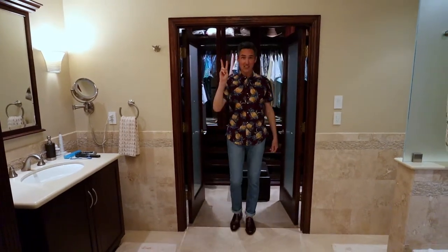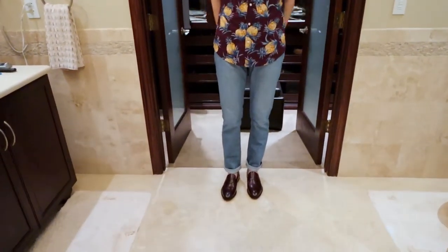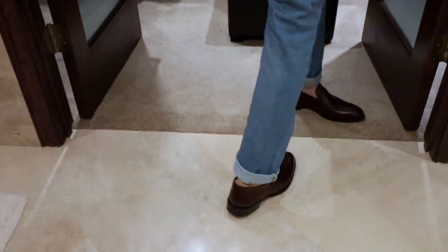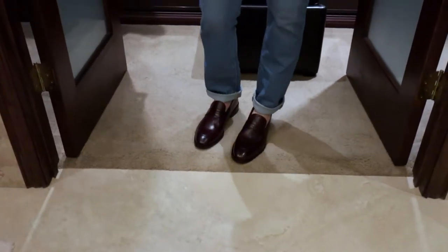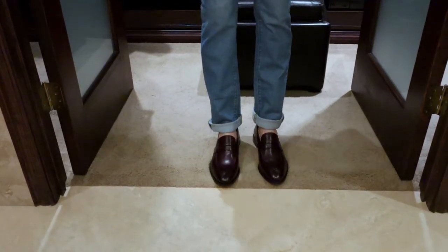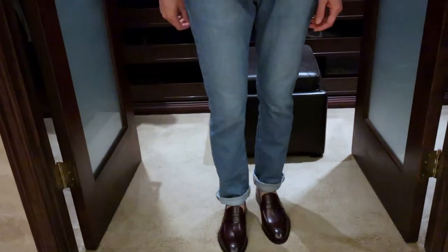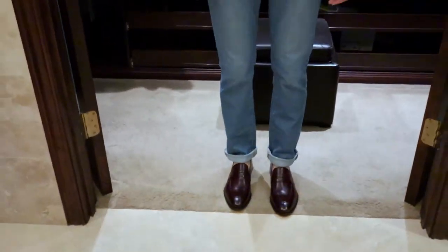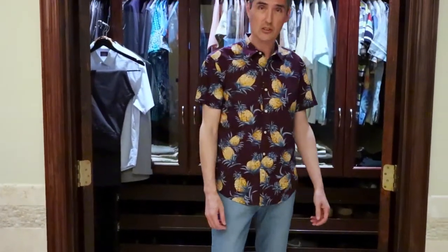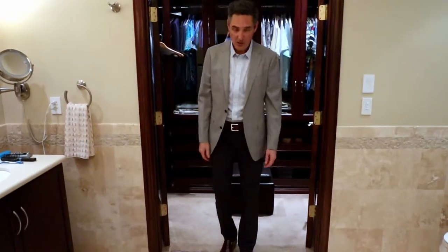Hey everyone, second look, second pair — Cohen Loafers again. This time with jeans and a casual shirt. Right here I have my jeans rolled up because they're just a little too long. Very nice and a little more dressed up than shorts. Very casual — nice and comfortable, good spring/summer wear.